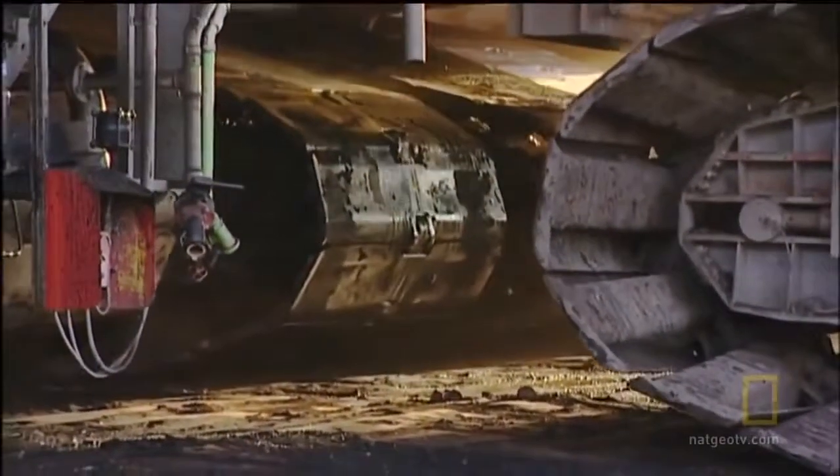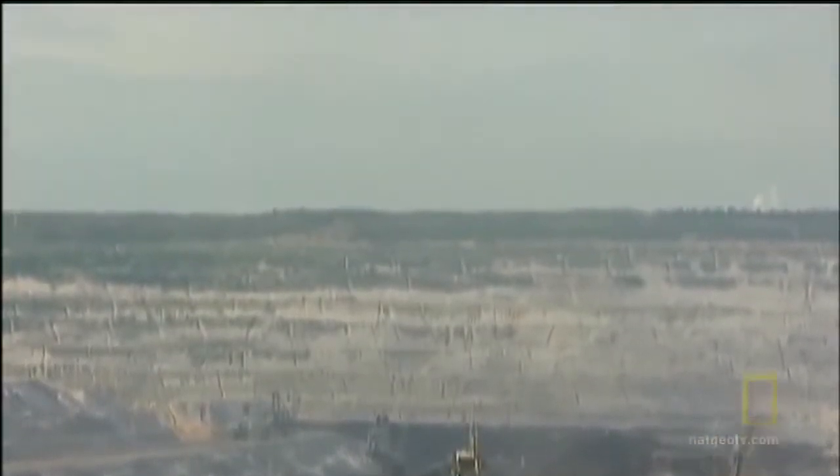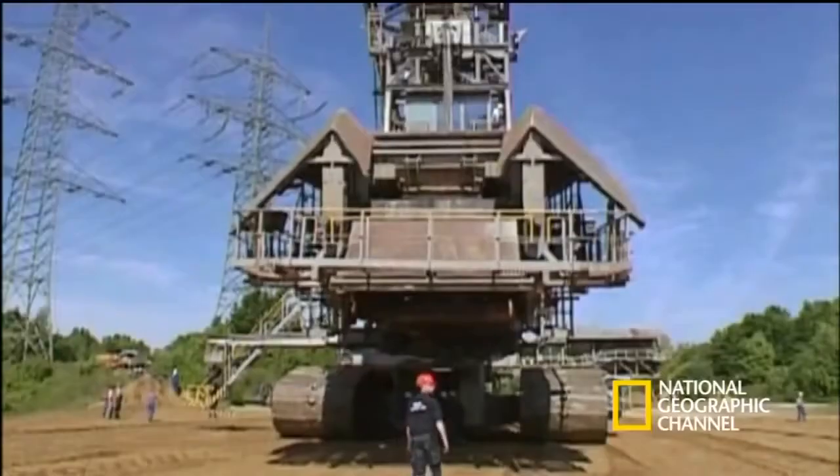However, the Bagger's maximum speed is less than half a mile per hour. A 13-mile trip can take about three weeks because of the challenges of crossing roads, avoiding power lines, and the slow speed of the machine.